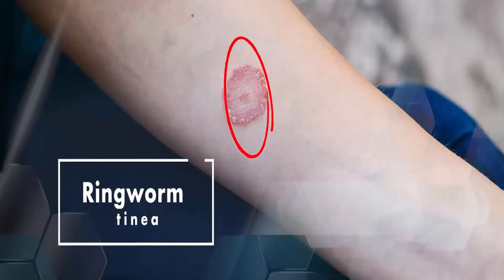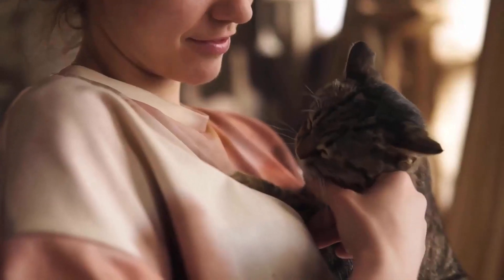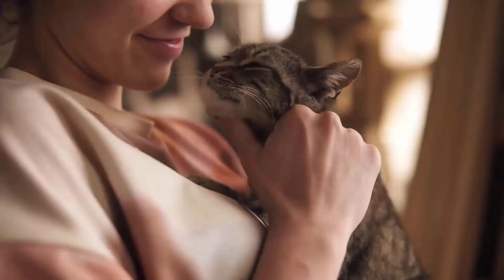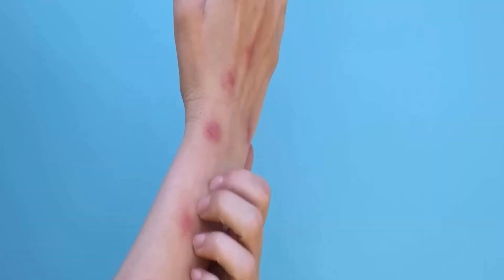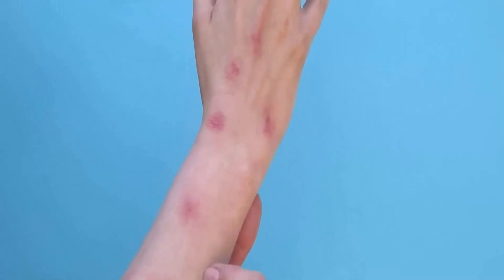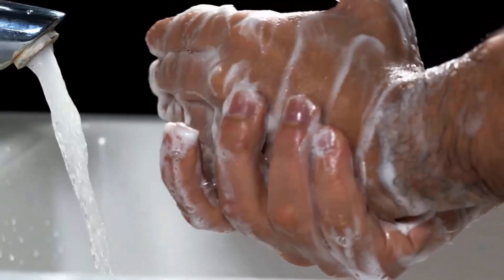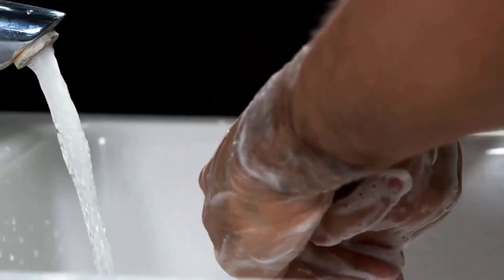Ringworm is caused by a group of fungi known as dermatophytes. Cats can carry these fungi and transmit them to humans. Ringworm appears as circular, red, and itchy skin lesions with a raised and scaly border. Maintaining good personal hygiene and regular hand washing are essential preventive measures.